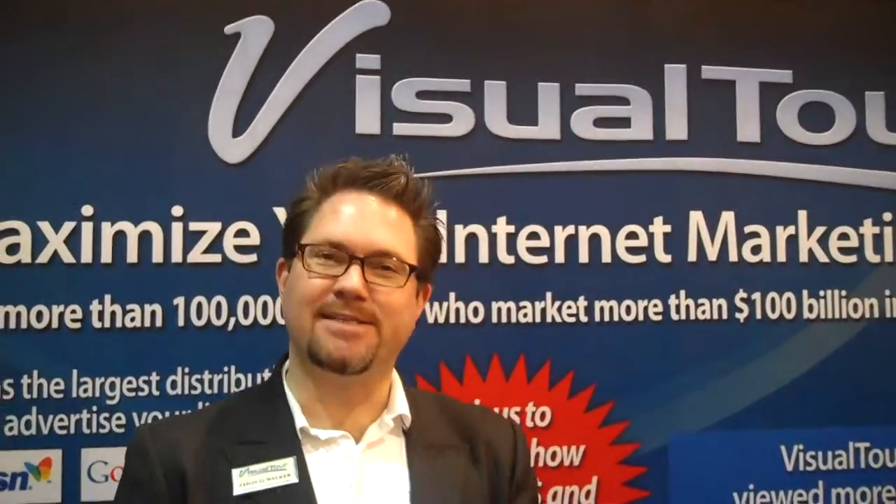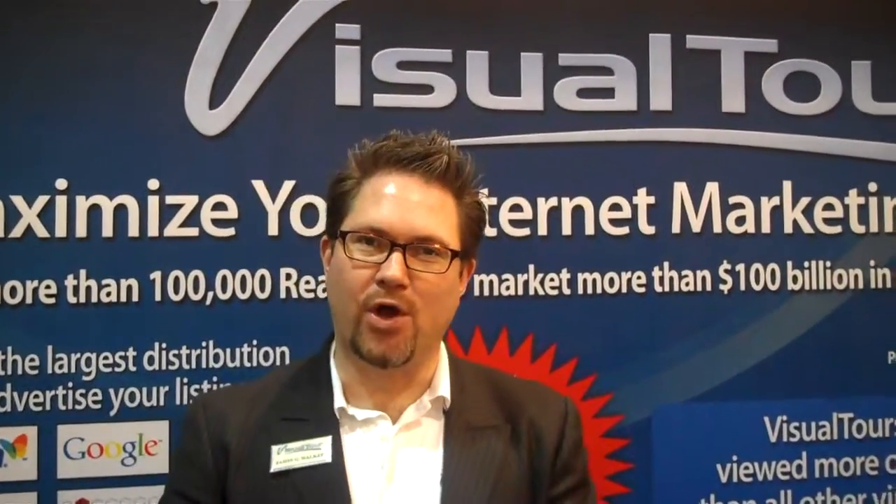Hi, I'm Jason Walker with Visual Tour, and I'd like to share with you some of the new things that we have going on at Visual Tour. First of all, one of the biggest things is going green, trying to eliminate the paper flyers that are out there, and the ability to create unlimited video tours with us that can be found on YouTube.